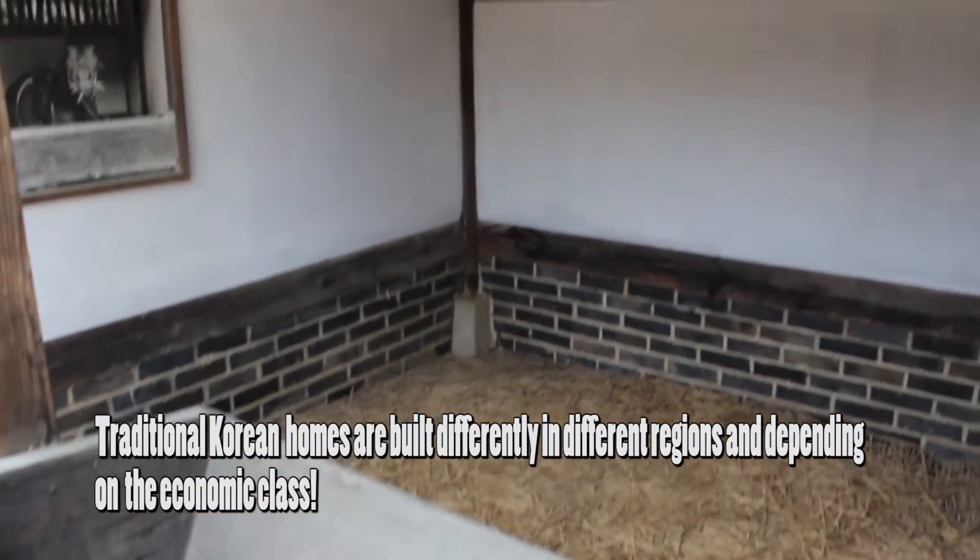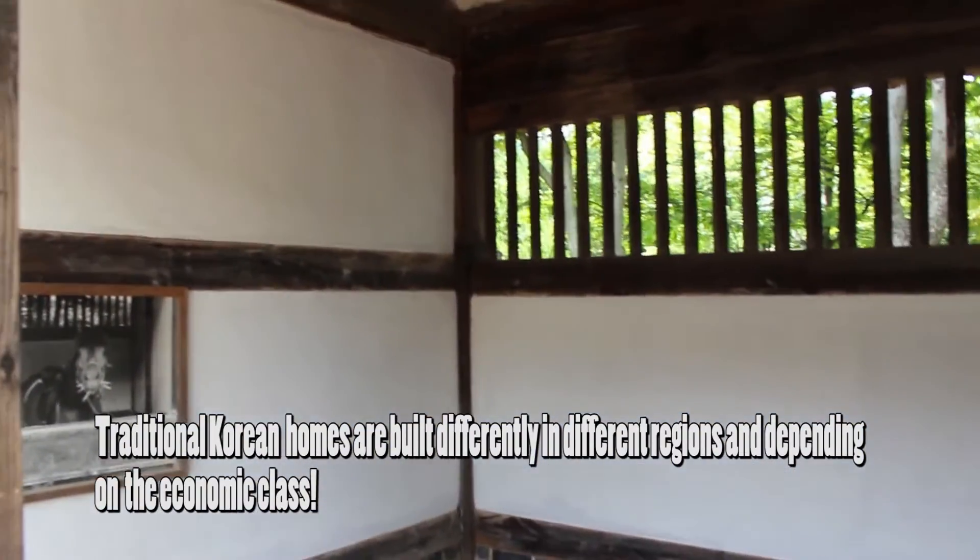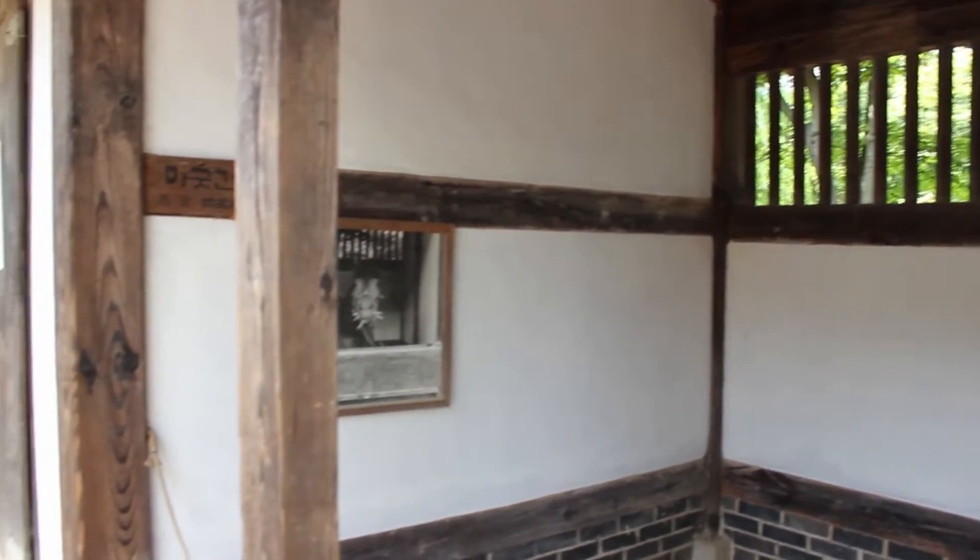Next, let's head over to see traditional Korean houses. There are various houses you can explore as they all differ from region to region and social class.